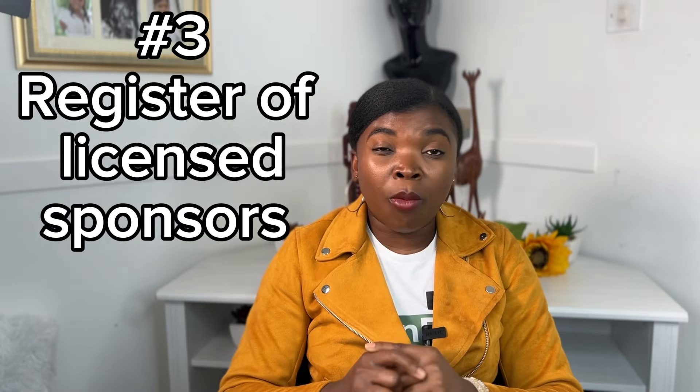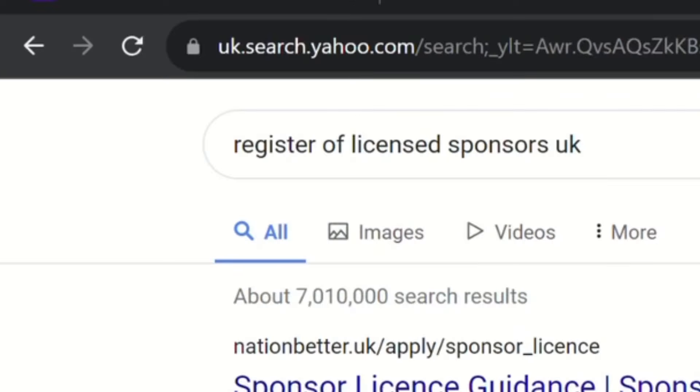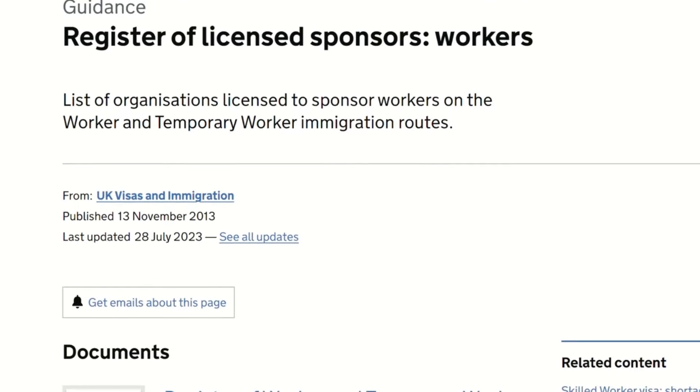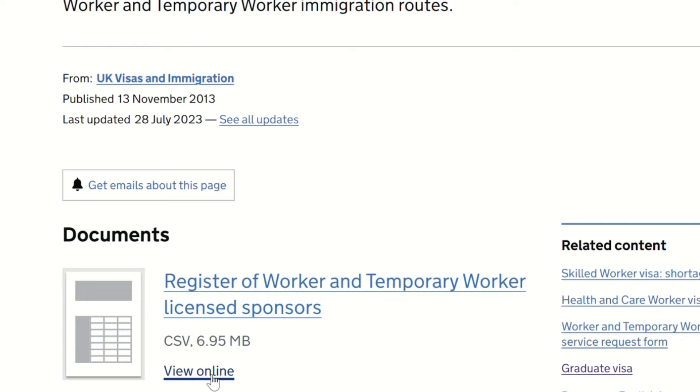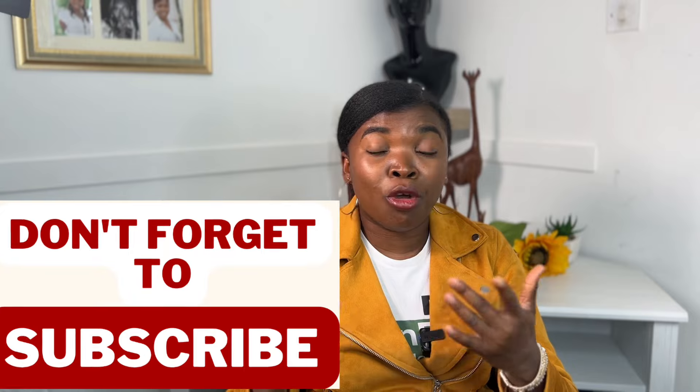The third tip is to get the list of companies that have the sponsorship license to recruit internationals and sponsor them on a skilled workers' visa. When you know the sector you can work in, you can identify these companies based on the skills you have. Google 'Register of Licensed Sponsors UK' and click on the government website. It gives you a list of organizations licensed to sponsor workers, showing the organization name, town and city, county, types and rating, and route. I would select 50 companies from this list to narrow my job search so I don't keep sending applications to companies that cannot sponsor me.